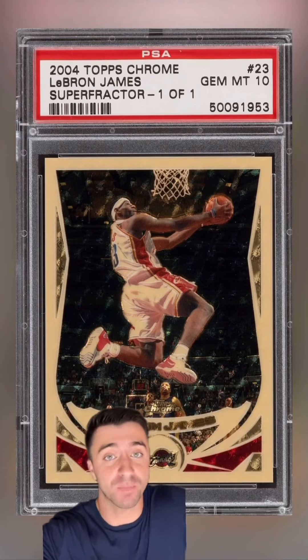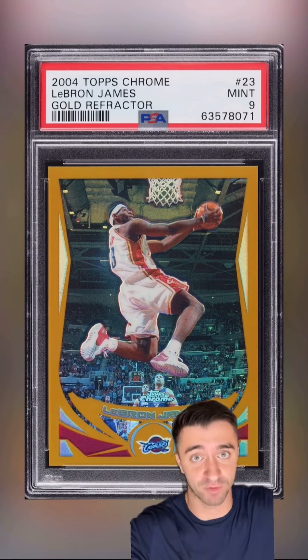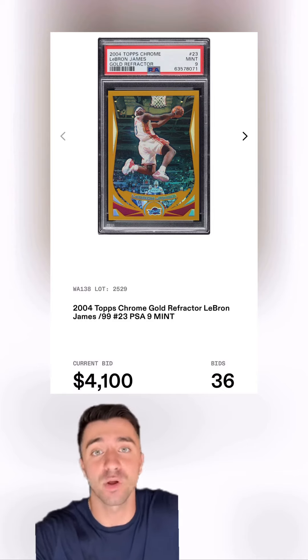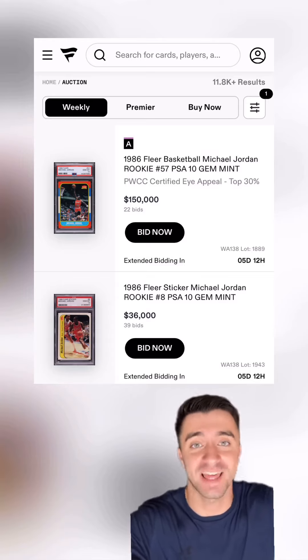It's very possible it never becomes available publicly again. But this weekend, you can grab a copy of LeBron's second best parallel from 04 Topps Chrome. Our partner, Fanatics Collect, has this PSA 9 gold refractor numbered to 99 in their weekly auction closing this Sunday — and it's just one of nearly 12,000 incredible cards in this auction.